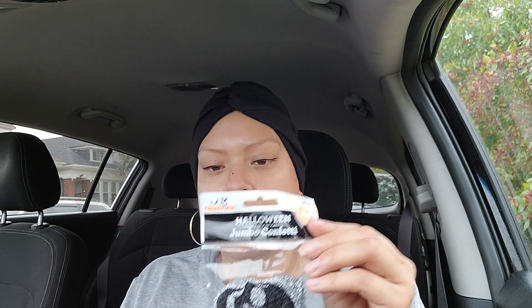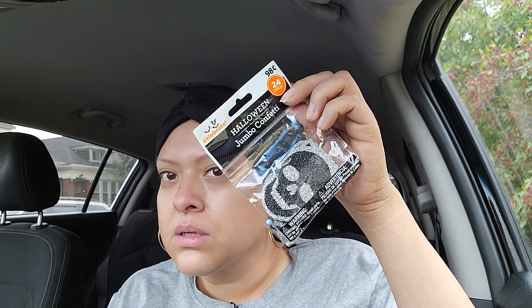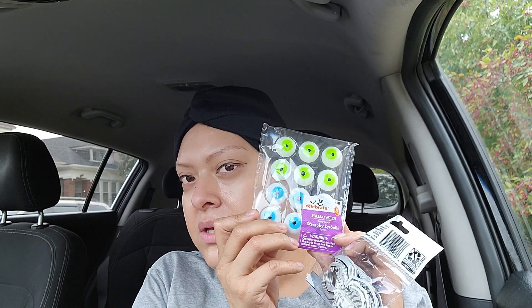I'm also going to add some stickers that Chrissy sent me - you get 24 of them for 98 cents, and they have bats and spiders. I'm also adding this one from Chrissy - 12 of them, the eyeballs. So yeah you guys, go get your Halloween stuff, make your goodie bags, let me know how they turned out, and tag me on Instagram - I would love to see what you came up with! Happy Halloween you guys, and until next time, bye!